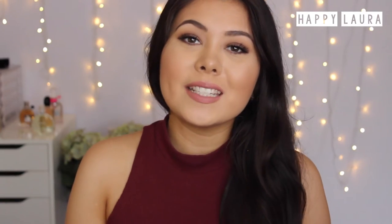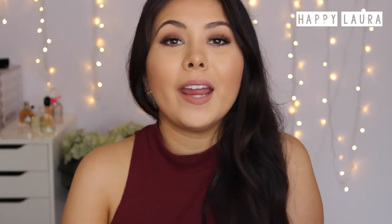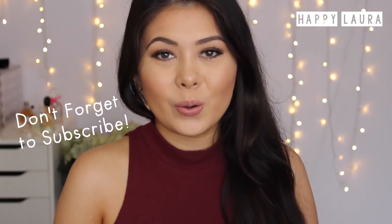Hi guys, welcome back to my channel. So today I have a massive Priceline haul for you guys. I have all the stuff laid out in front of me and my golly goodness, there is so much stuff. So I'm not even going to ramble, let's just get on into the haul.